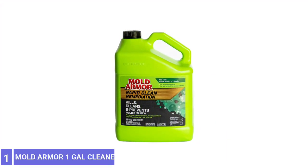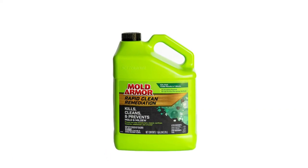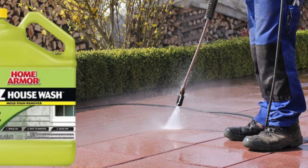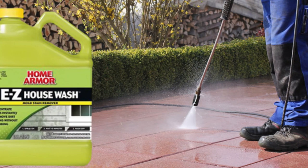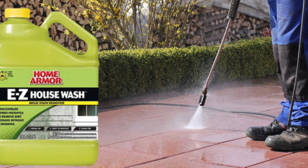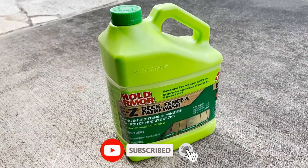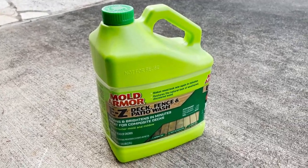Number 1: Mold Armor 1-Gallon Cleaner. This one-gallon concentrate can cover up to 2,000 square feet if diluted with a 3-to-1 water-to-chemical ratio. Apply it with a tank sprayer, a roller, or a sponge. It starts killing mildew and mold and removing the stains within 10 minutes. Though the formula has a bleach base, it can be used on multiple outdoor surfaces, including roofing, siding, vinyl, and aluminum.